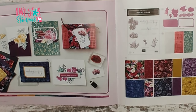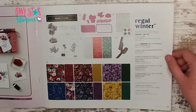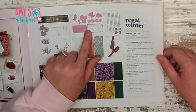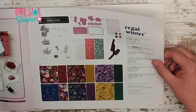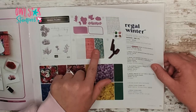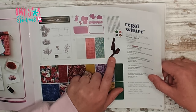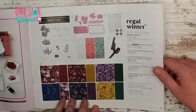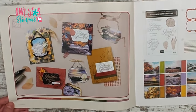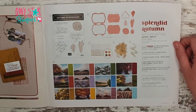Over here on pages thirty-four and thirty-five we have the Regal Winter suite — some florals with very rich colors that could also be used for fall. The whole suite is $87.75. There's a stamp set and dies with nice little labels, regal foiled adhesive-back dots, regal distress pattern specialty paper — six 12x12 sheets with gold — for $10, blackberry bliss and gold textured ribbon, and then the regular designer series paper for $12.50.